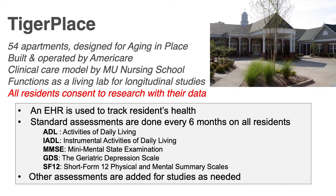Tiger Place was built and is operated by AmeriCare. When it opened in 2004, the nursing school was running all of the clinical care, and so the care model is really something the nursing school established. It was built to function as a living laboratory, where additional assessments are collected so we can run experiments — the nurses wanted to see the effect of different care models and test the effectiveness of the technology.